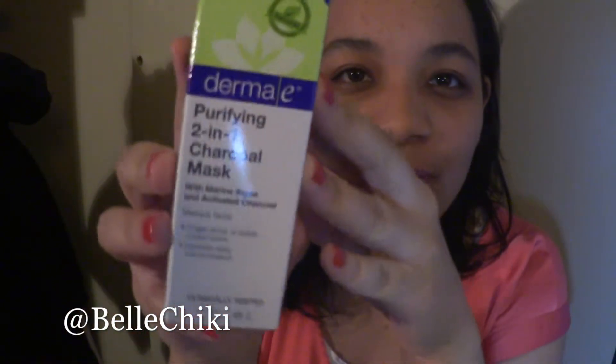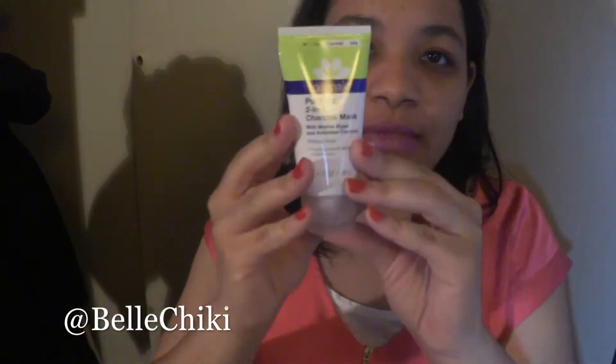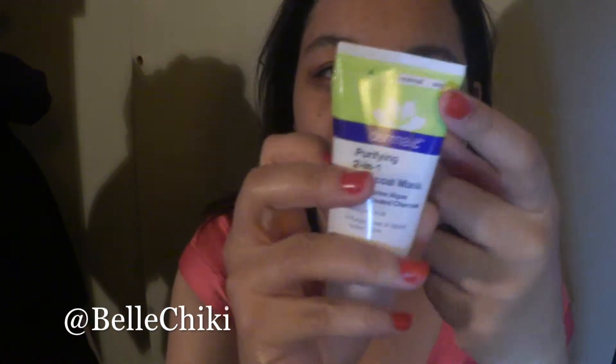Just a few more things — this wasn't a huge haul. I also got something I've been wanting to try: it's from Derma E as well. It's the purifying 2-in-1 charcoal mask with marine algae and activated charcoal. It's relatively small but I'm sure a little goes a long way. It's for normal and oily skin, which applies to me in some spots.